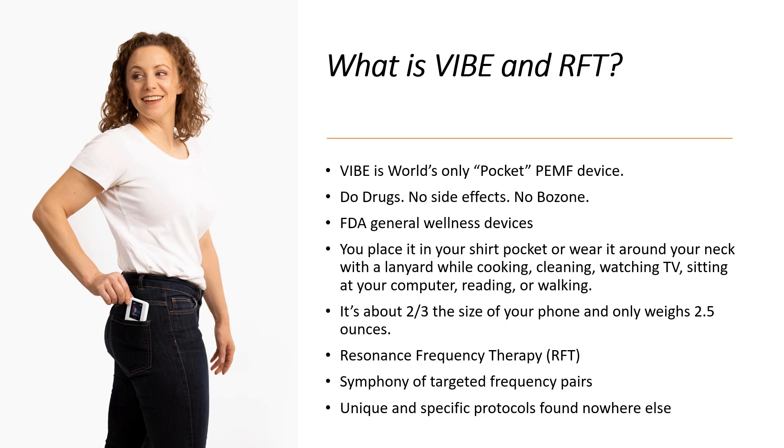So what is resonance frequency therapy? That is unique to Arizona Health. If you've heard of PEMF before, you've probably heard of PEMF mats. The mats put out things like the Schumann frequencies — the 7.83 hertz — and they are very useful and therapeutic in general, but they don't target specific ailments like the 47 protocols we just showed. That's what resonance frequency therapy, or RFT, does.